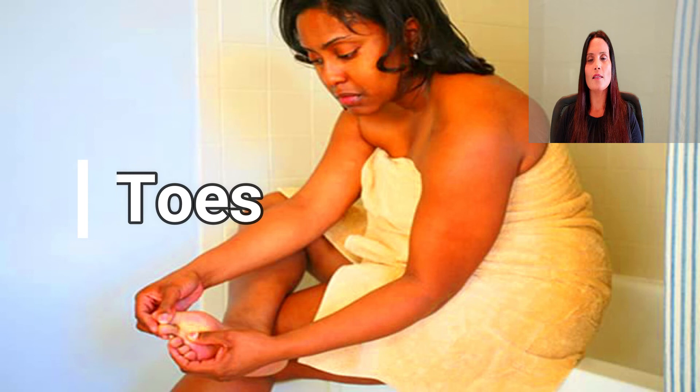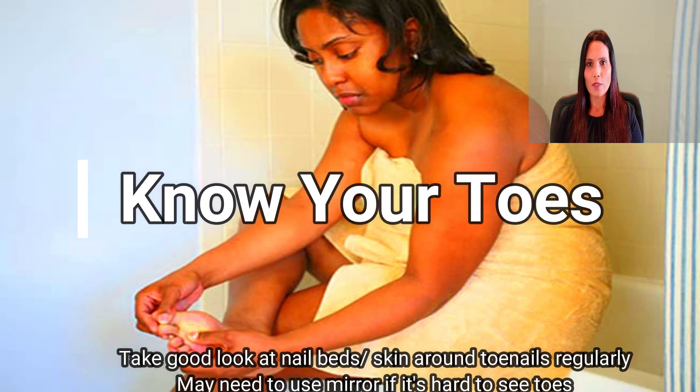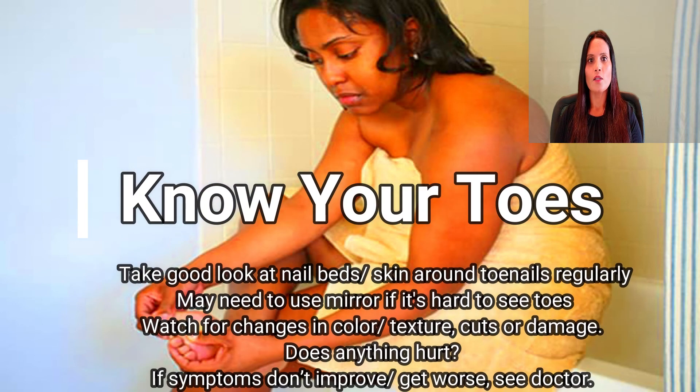Know your toes. Take a good look at your nail beds and the skin around your toenails regularly — at least once a month. You might need to use a mirror if it's hard to see your toes. Watch for changes in color and texture, as well as for cuts or damage. If anything hurts or your symptoms don't improve or get worse, give your doctor a call.